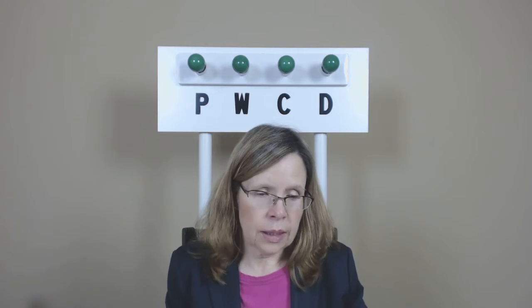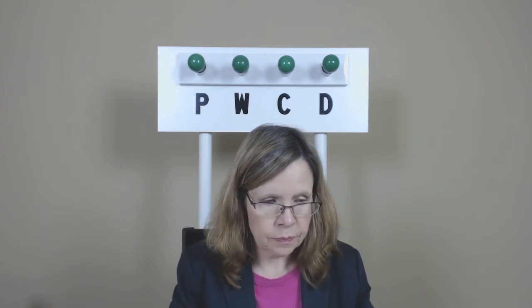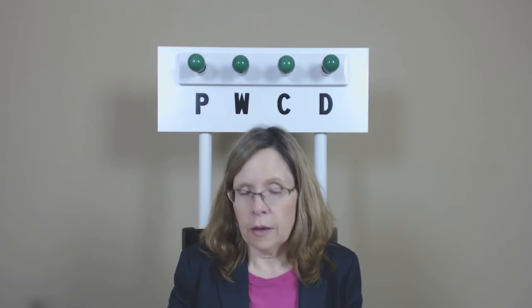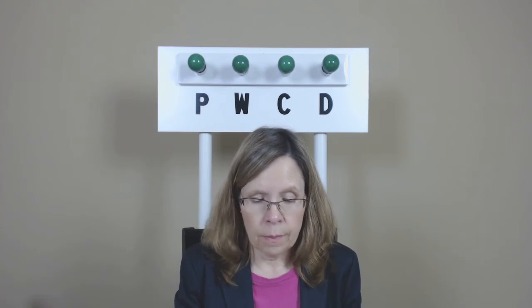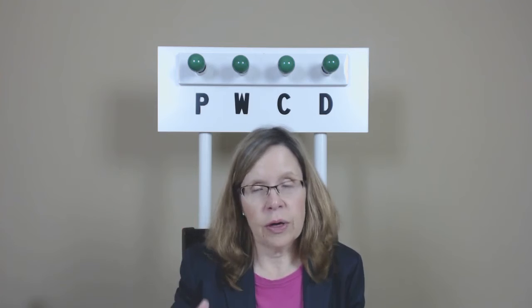Now this drill is focusing on small words — the word and then the plural. So basically words with final D and then final DZ.